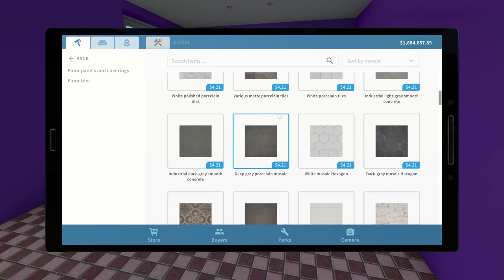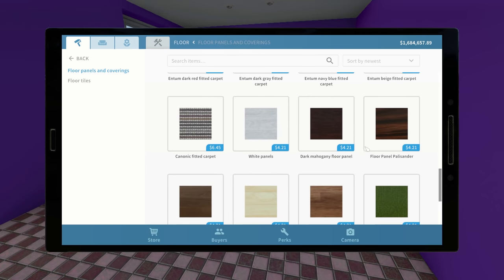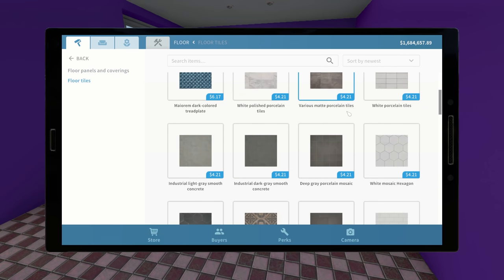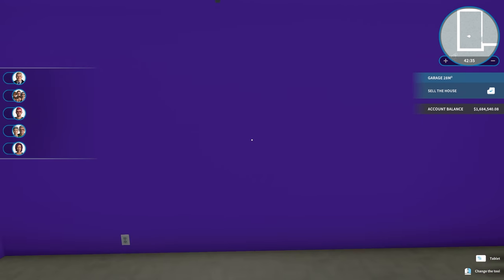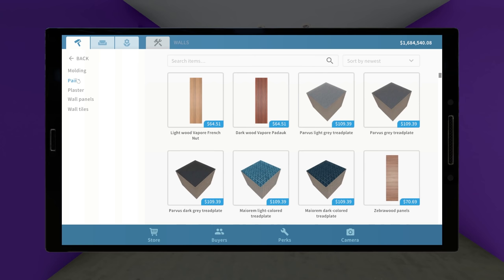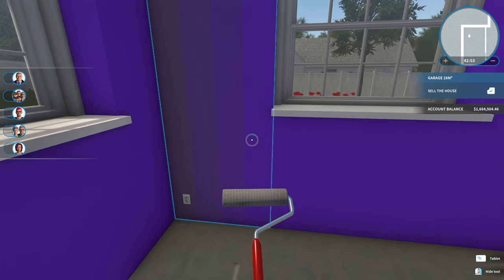Let's do the garage together because this will be pretty quick. For the floor, I feel like garage floors should pretty much always just be concrete. Does anyone have a garage where the floor isn't concrete? Every garage I have ever seen has been a concrete floor. For the walls in here, I think we're just going to paint them a dark gray. Something like this. I think we'll be fine.